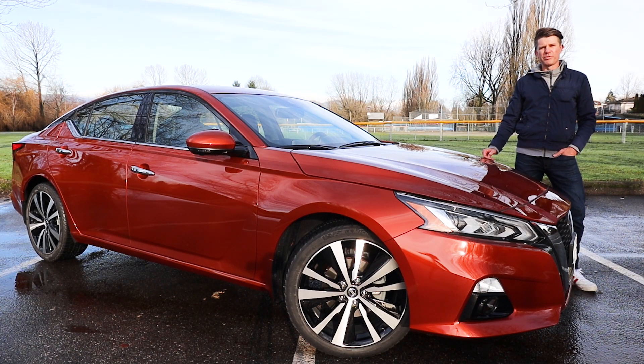It's Kai here from Family Wheels with another car review for your growing family, and it's another mid-sized sedan this week — the 2020 Nissan Altima.